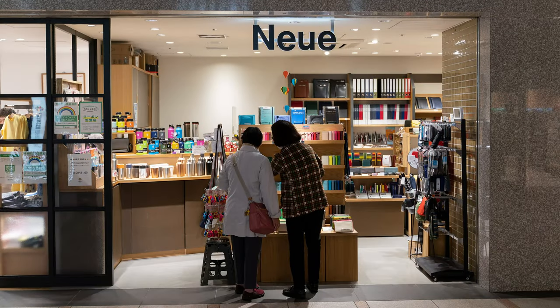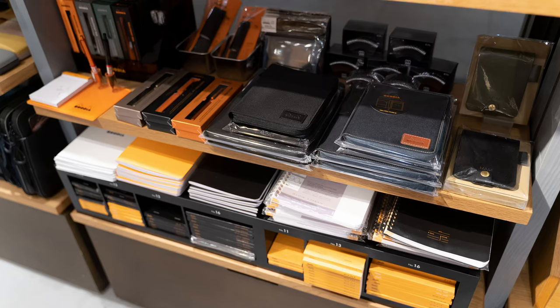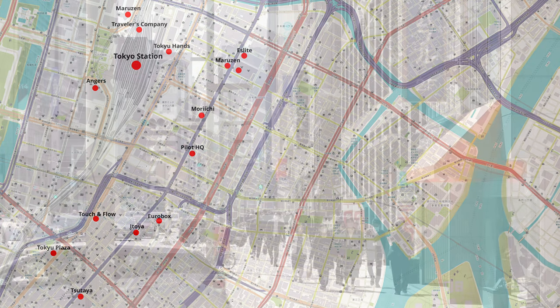Right next door there's a shop called Noya, which also sells some fountain pens and ink, but I didn't spend much time there — I had bigger fish to fry. Here's a map of the Tokyo Station area and Ginza, and these are some of the major pen stores within a 15-minute walking distance.